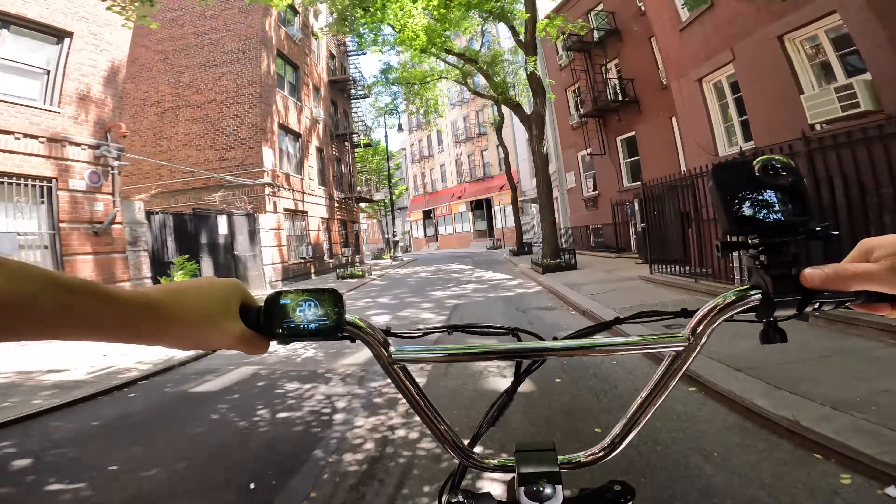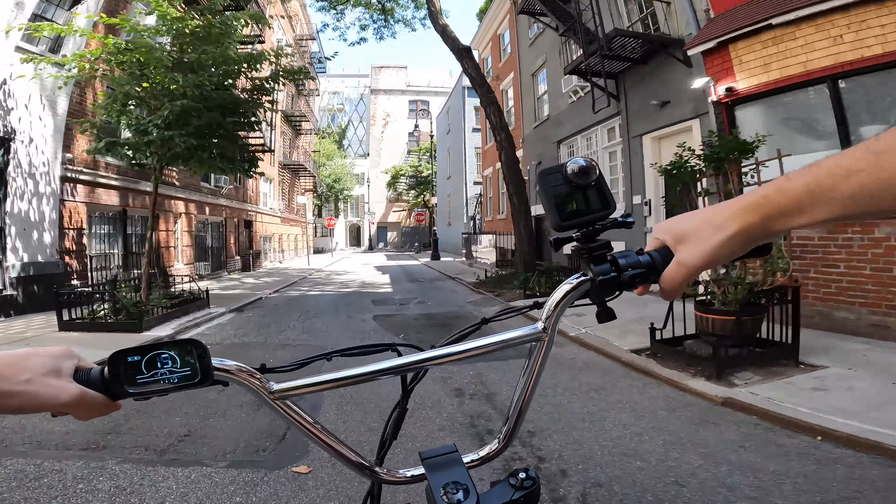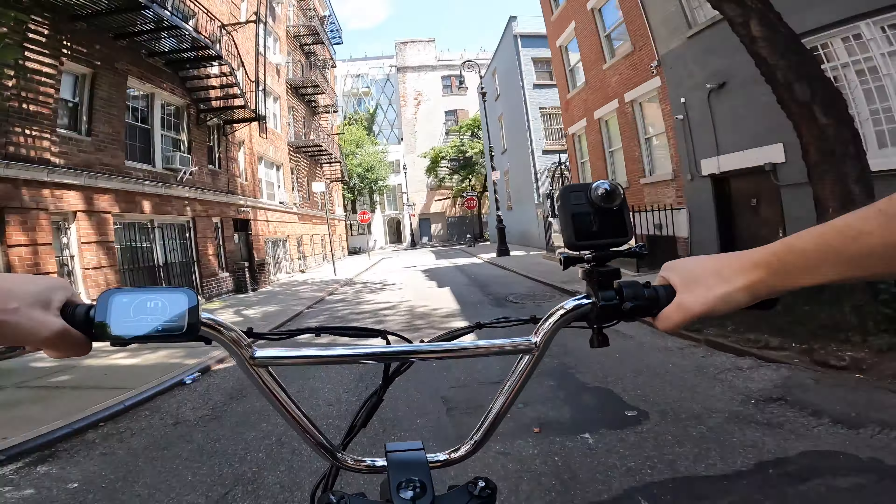Minetta Lane, Minetta Street. I'll show you some footage of a meal I just had there recently. Here it is — Da Toscano. Pizza.